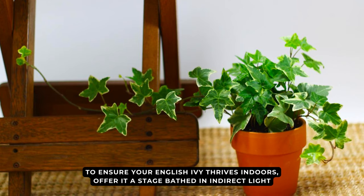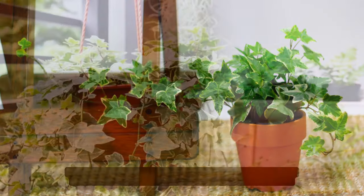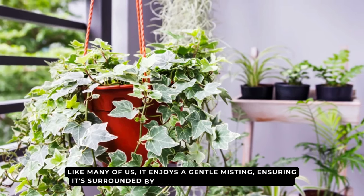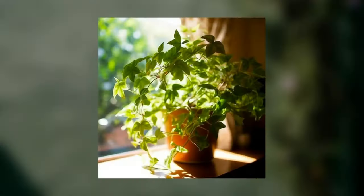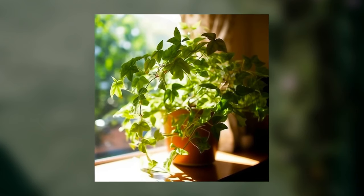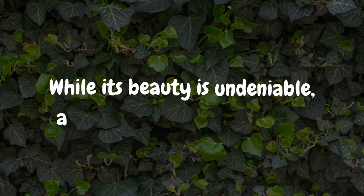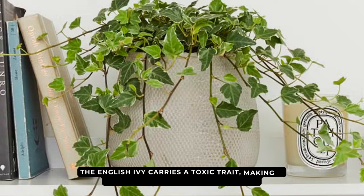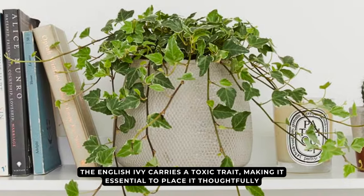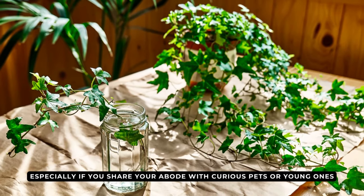To ensure your English ivy thrives indoors, offer it a stage bathed in indirect light. Like many of us, it enjoys a gentle misting, ensuring it's surrounded by just the right hint of humidity. And come nightfall, it appreciates a cooler embrace, ideally hovering around 60 degrees Fahrenheit. While its beauty is undeniable, the English ivy carries a toxic trait, making it essential to place it thoughtfully, especially if you share your abode with curious pets or young ones.